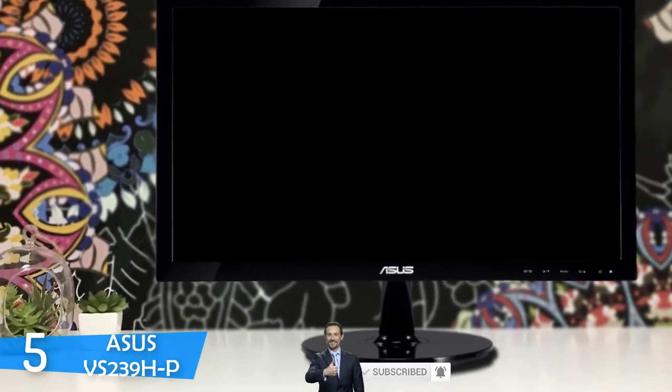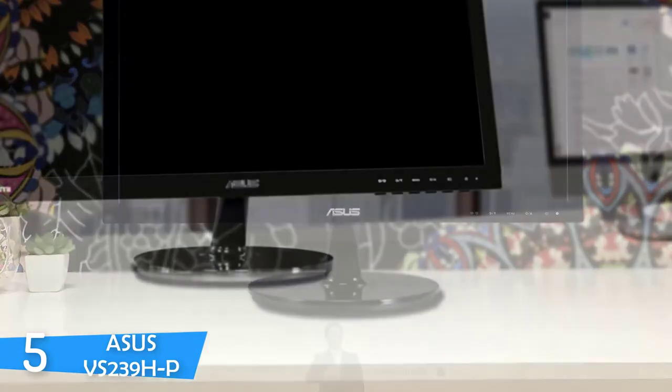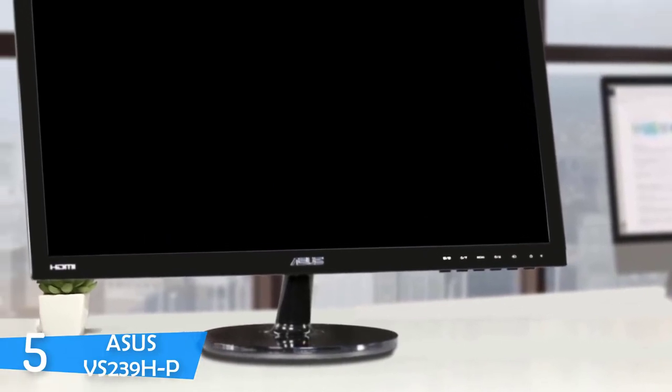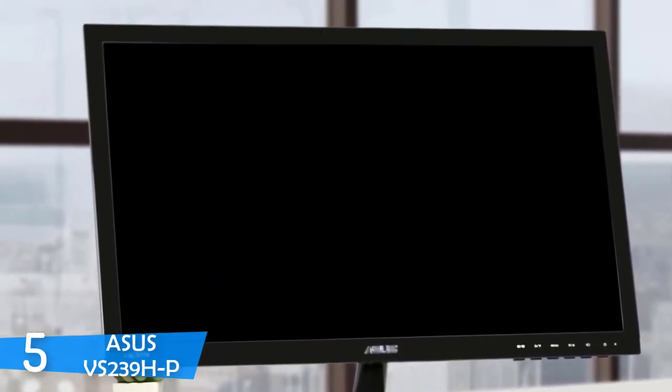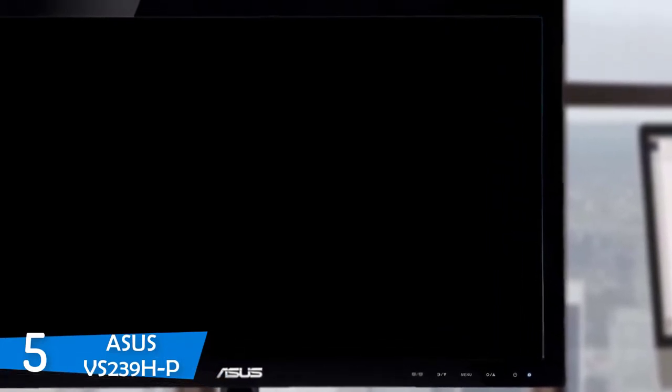It has the anti-flicker feature which provides a crisper picture by preventing backlight flicker, and overall it has a great performance for everyday usage. I would recommend this Asus monitor to anyone who wants a great inexpensive monitor. It has nice specs and many more gaming features that you should check out. This is a solid budget monitor, and if you cannot afford a high-end gaming monitor, check out the Asus VS239HP to see what it has to offer.